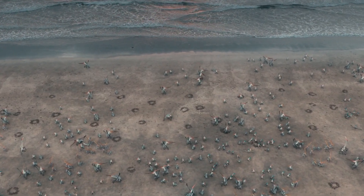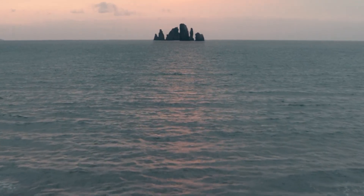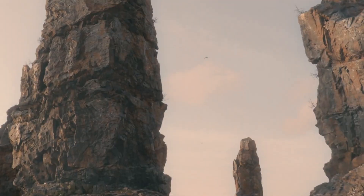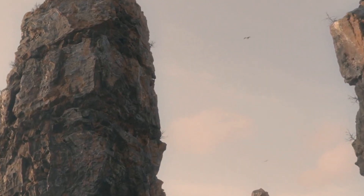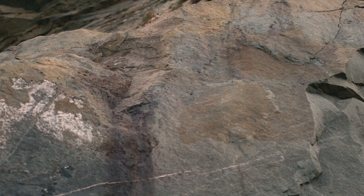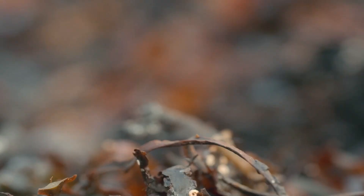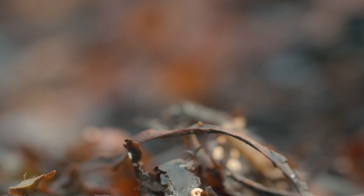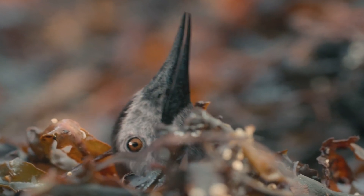But some types of pterosaurs are less well adapted to life on land. They have a slightly different nesting strategy — they make their nests where they will attract less attention from predators. Isolated cliffs like this are ideal. Pterosaur eggs are leathery and can easily dry out, so they need to be covered. Beneath this pile of seaweed, something is stirring.